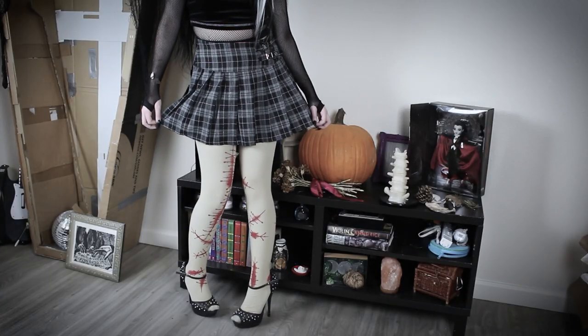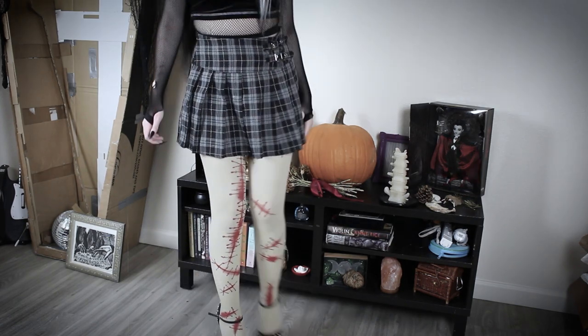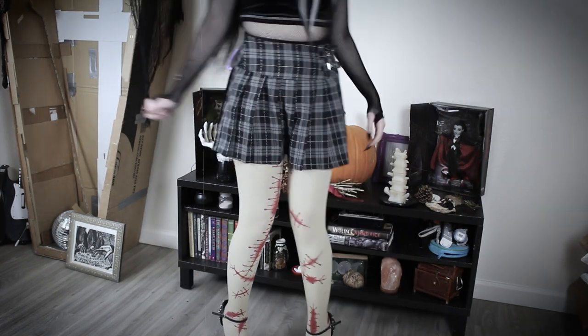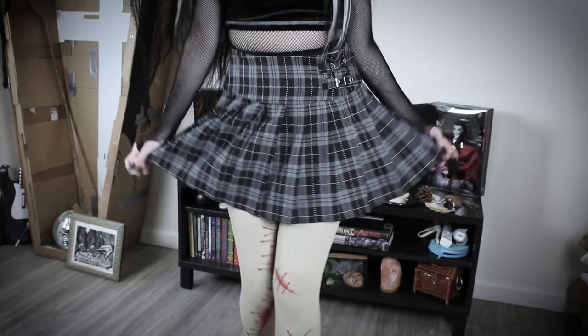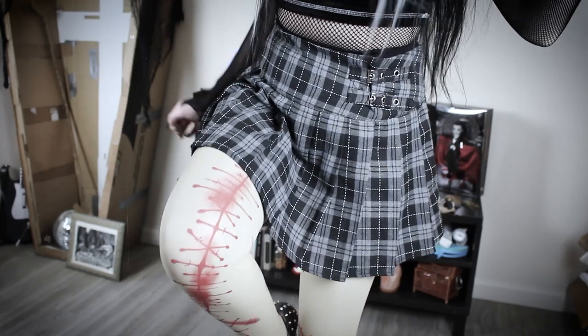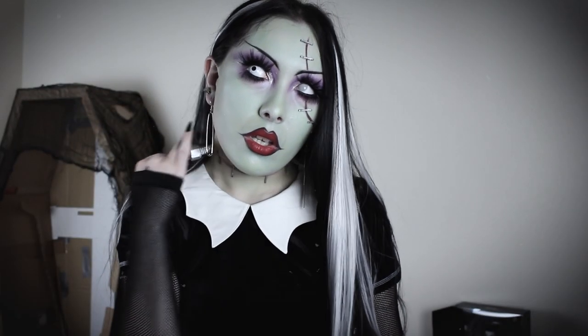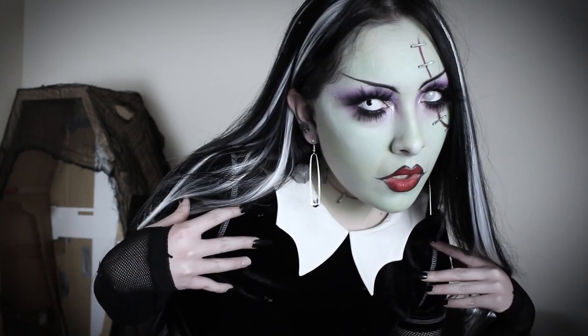The spiky heels are purchased from the mall circa 2013. The white hair extensions are from Shein and styled into my hair.